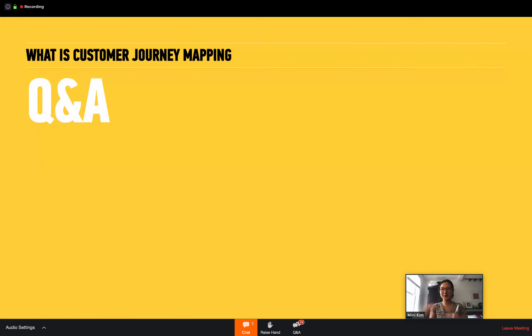Q&A time about what we've talked about so far — essentially an overview of what customer journey mapping is. We'll go deeper into how it's related to UX design and how I actually do it. Ask away.